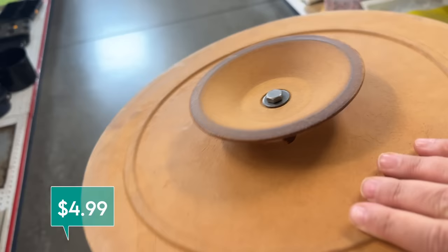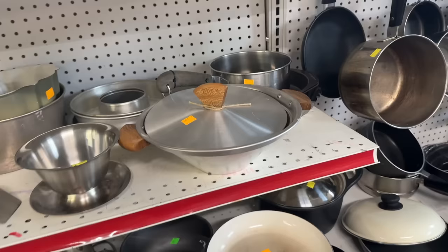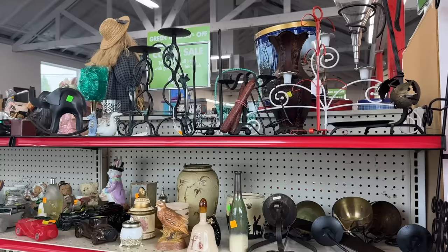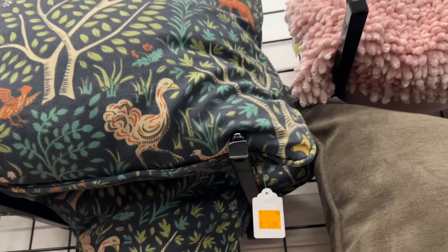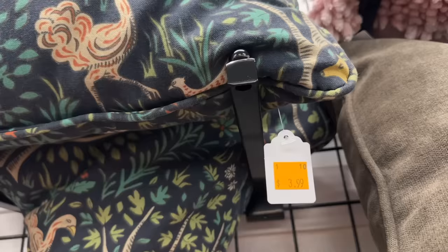I've been looking for a lazy Susan to put a few things on in my kitchen, but this one is not made out of solid wood, so I'm going to hold out until I find a solid wood one. The shape on this pot is so fabulous — I love the little handles — it's only $3.99, but we're going to pass because I'm not positive it's safe to cook out of this material. These are such pretty pillows with that perfectly faded worn look. They are $3.99 each, and I always take linens to my shop to be cleaned before they come inside my house.